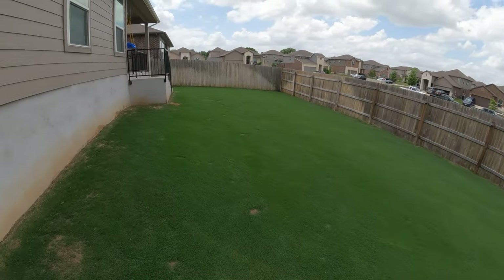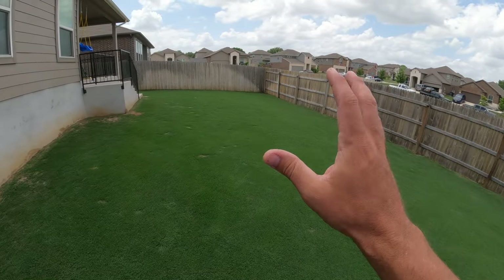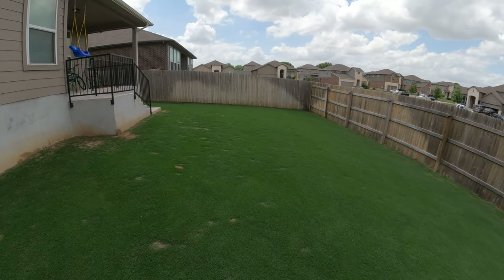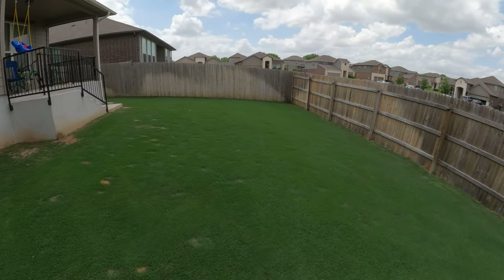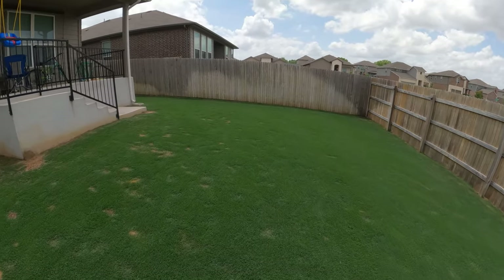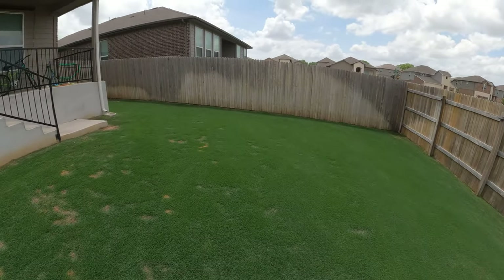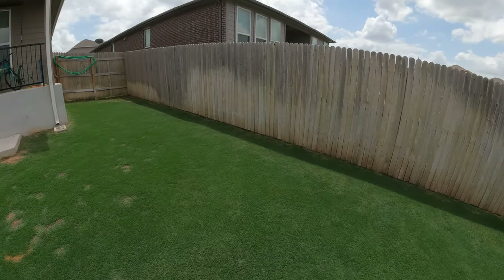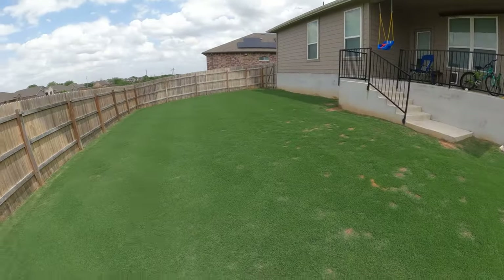And here in the backyard, you can see that it is nice and green back here, especially because we have not had much rain at all. I can't even tell you the last week where we got an inch total of rain — it's been a long, long time. We have some pretty high chances tomorrow, so everybody keep your fingers crossed. Hopefully we can get some good rain tomorrow.